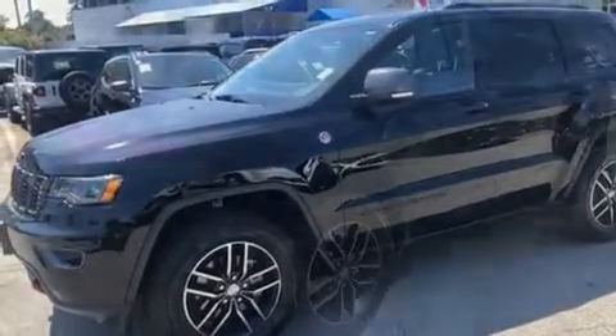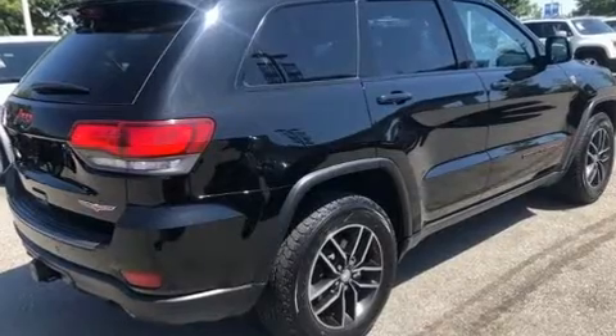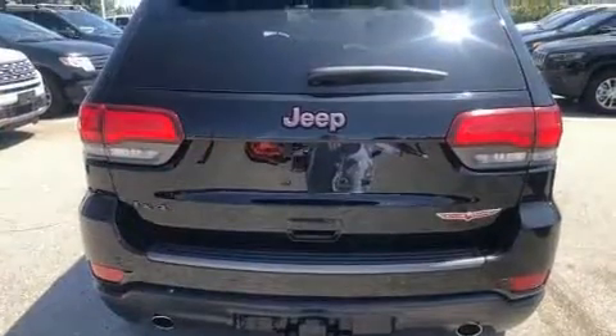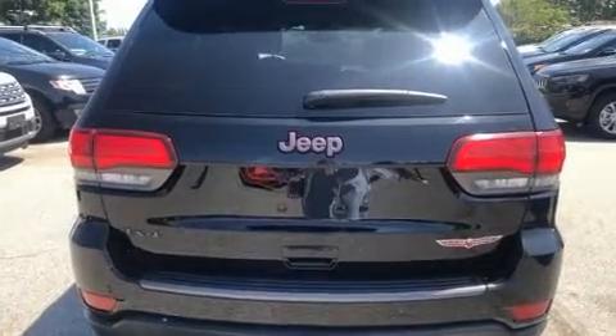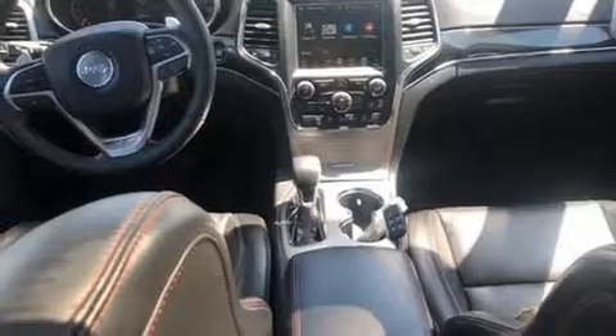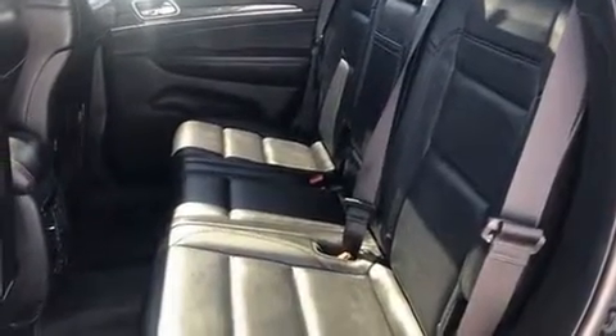Jeep prioritized fit and finish, as evidenced by a tachometer, speed-sensitive wipers, a power lift gate, and more. Features such as automatic climate control and leather upholstery prove that economical transportation does not need to be sparsely equipped.